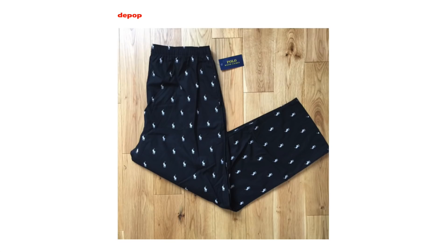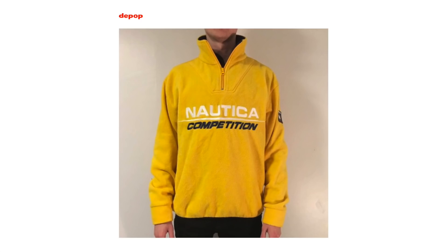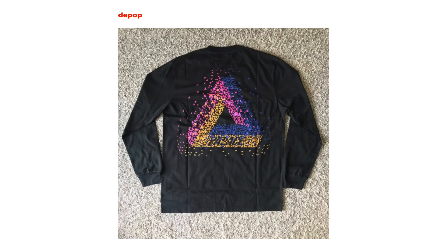The good thing with Depop is it literally sells anything, just like eBay, but it sells a variety of good brands such as Tommy Hilfiger, Ralph Lauren, Polo Sport, Champion, and Nautica. It also sells skateboard brands like vintage Thrasher, vintage Supreme, Palace, and so on.